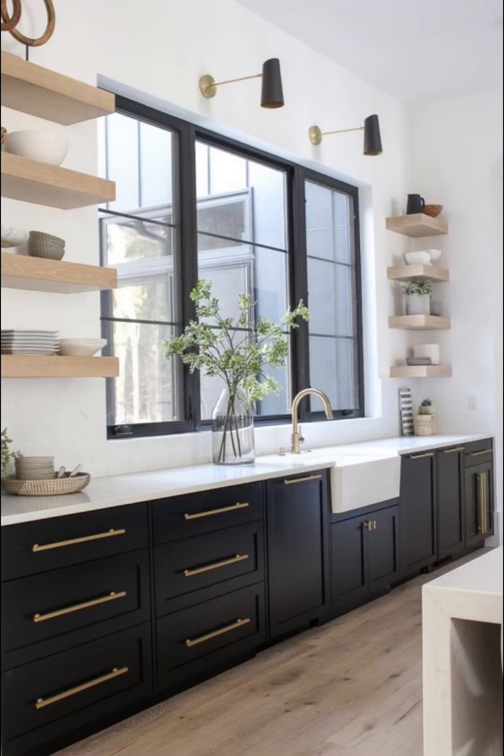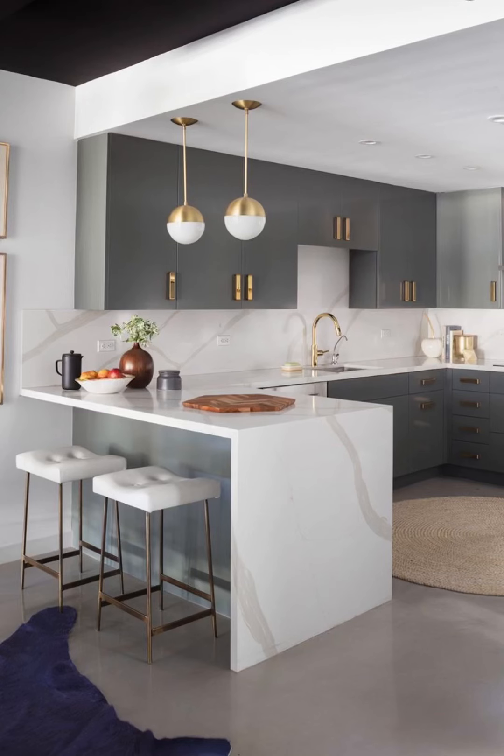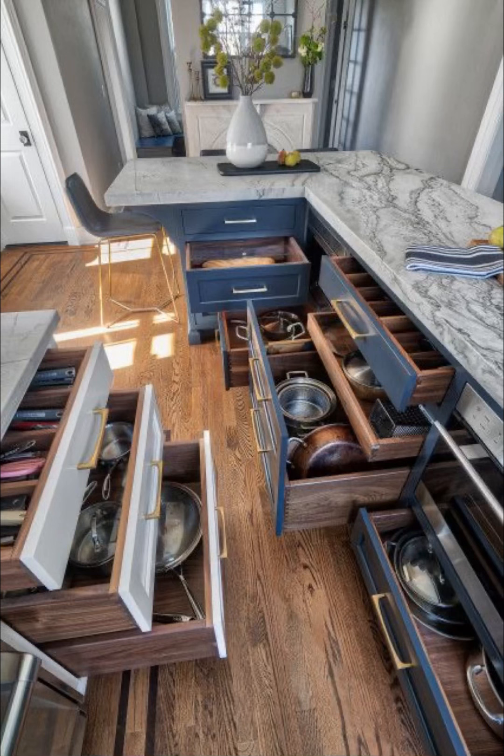Throughout this video, we will reveal how clever storage solutions — like pull-out pantry shelves, lazy Susans, and well-designed organizers — can revolutionize the way you use your kitchen, making it more efficient and enjoyable.